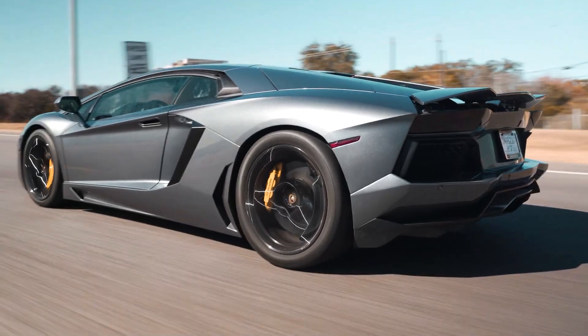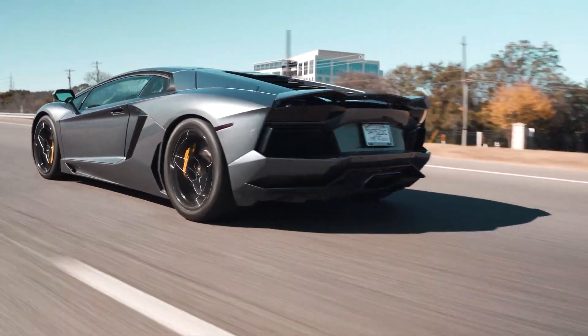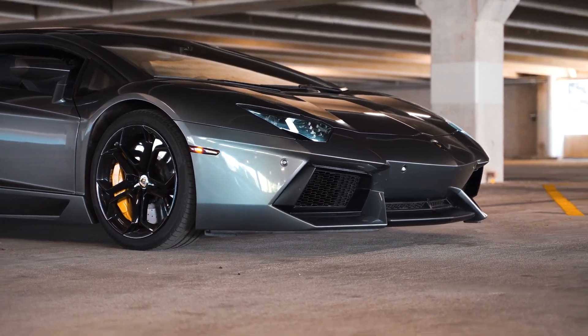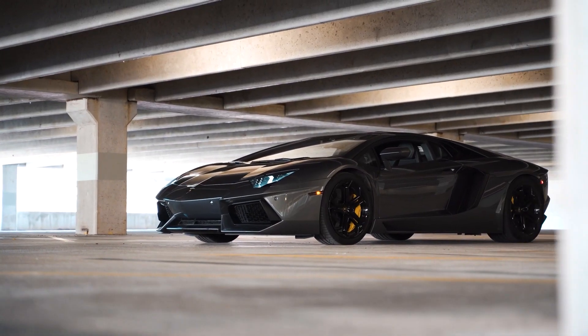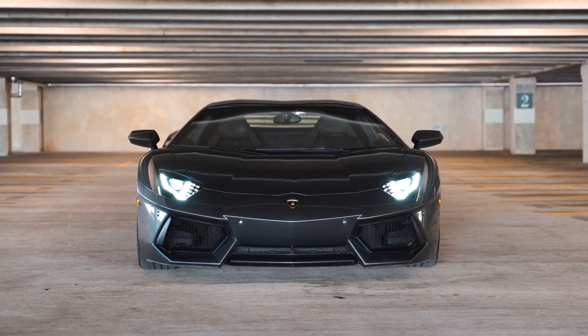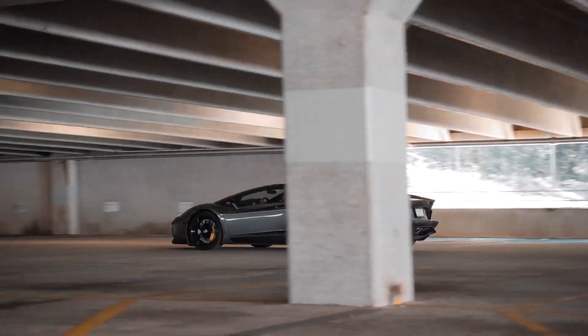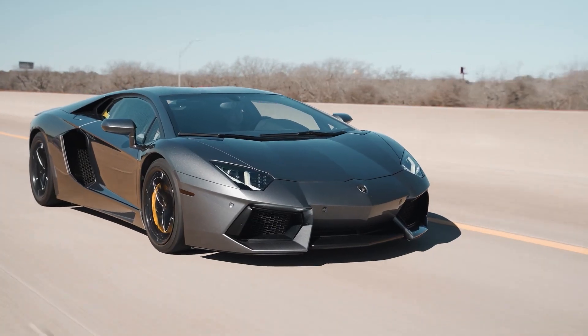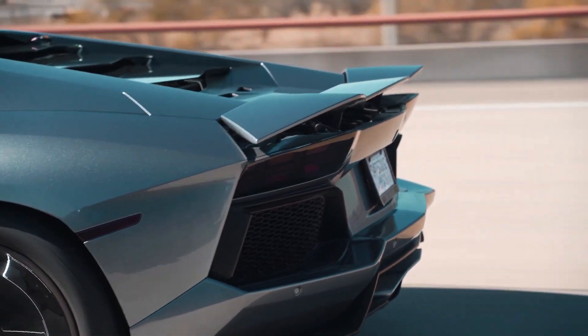And the best part? The only byproduct is water vapor. That's right, you're driving a car that literally produces water. Despite the fact that fuel cell vehicles are technically series hybrids, they are often referred to as fuel cell hybrid electric vehicles. It's always more fun to say 'fuel cell hybrid electric vehicle' than 'series hybrid,' right?